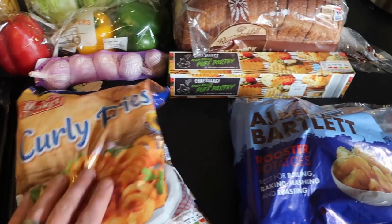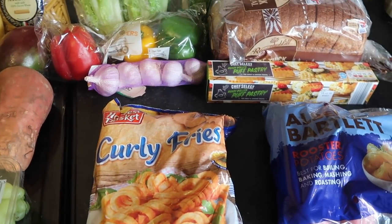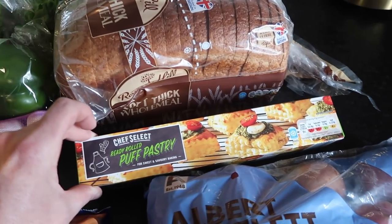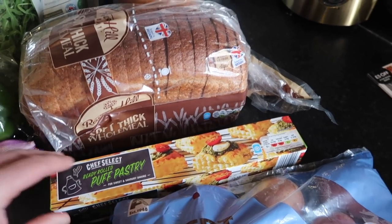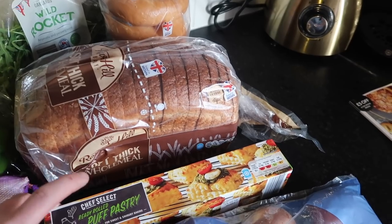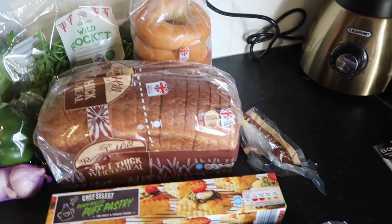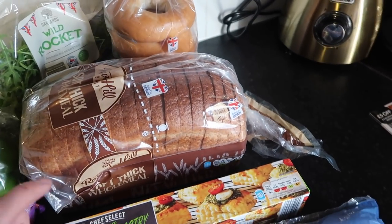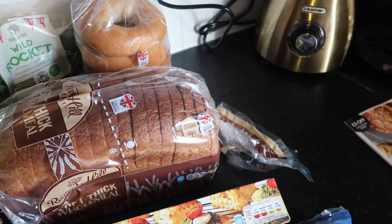Then we've got some curly fries, which are also kind of handy to have in the freezer just to kind of fling a wee meal together, a wee snack, stuff like that. Then we're moving on to some puff pastry — already rolled puff pastry. Thankfully Paula does a lot of the home cooking; she's really blessed with her cooking. She's been asking for a few ingredients, so we've got puff pastry already rolled.